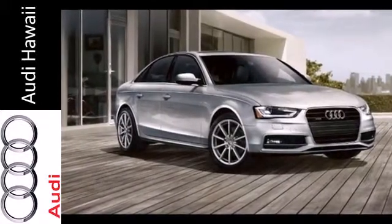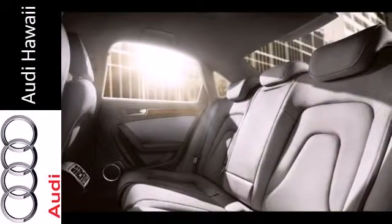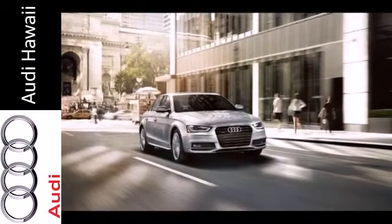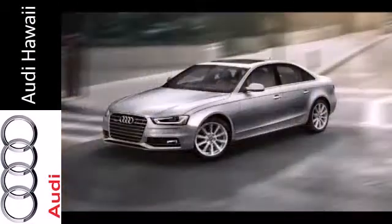Plus it has leather upholstery, climate control, heated mirrors, and stability and traction control. The combination of luxury, efficiency, and safety makes this sedan tough to beat.